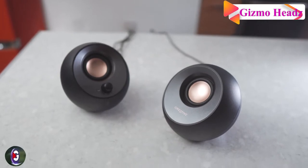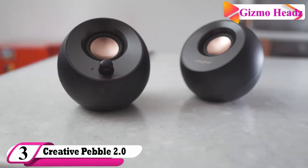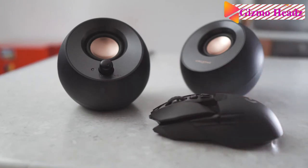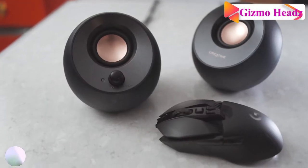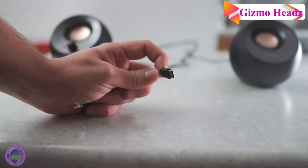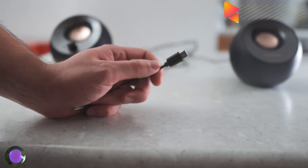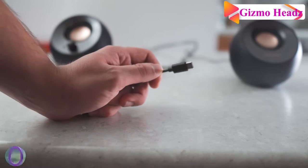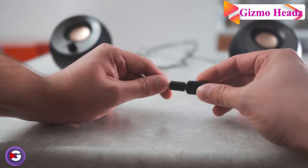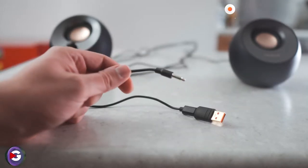The third best computer speaker is the Creative Pebble 2.0. If you are not keen on making a big investment or just want a second set of speakers for your office, the Creative Pebble 2.0 offers the best bang for your buck. PC World claimed it produces better sound than most speakers that cost twice as much, even at higher volumes where many less expensive models distort the sound.